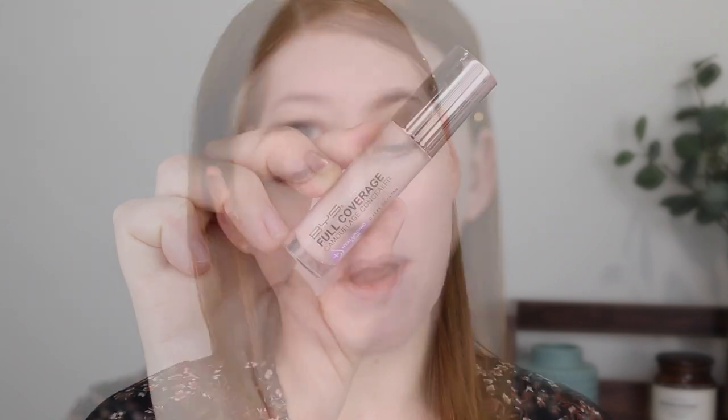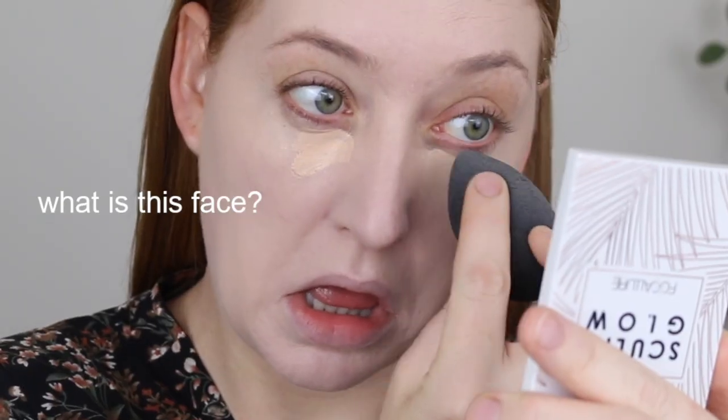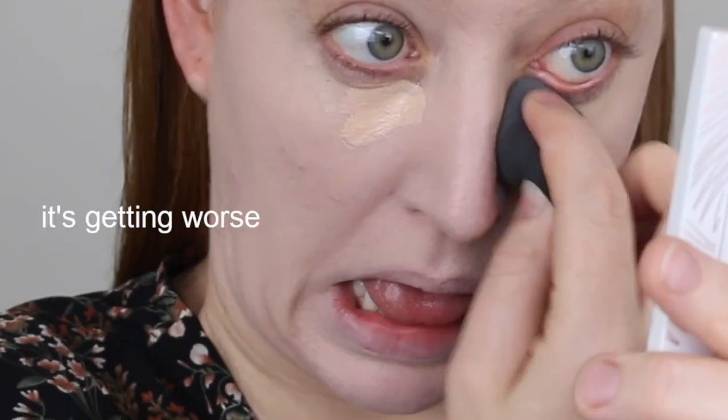Next I have the matching BYS Full Coverage Concealer, also in the shade Ivory. The concealer isn't as fair as the foundation, which I kind of like because I really don't need any brightening up. This concealer gives pretty decent coverage and it only retails for about $7. For such an affordable concealer it does a really good job, and I'm pretty picky with full coverage concealers — a lot of them say they're full coverage and they're just not.